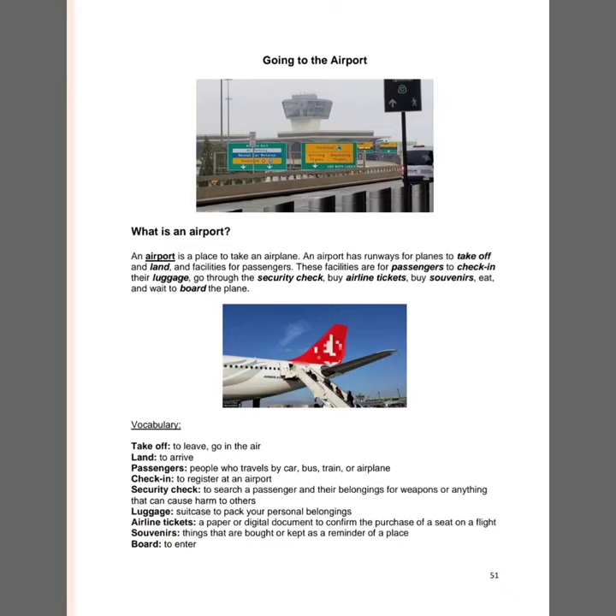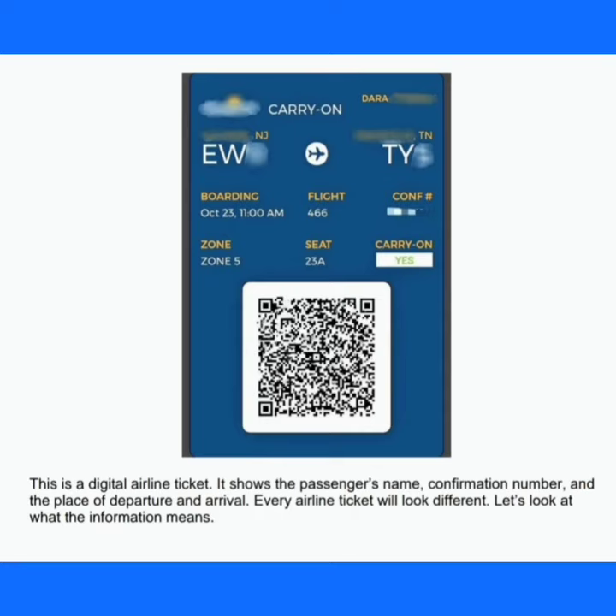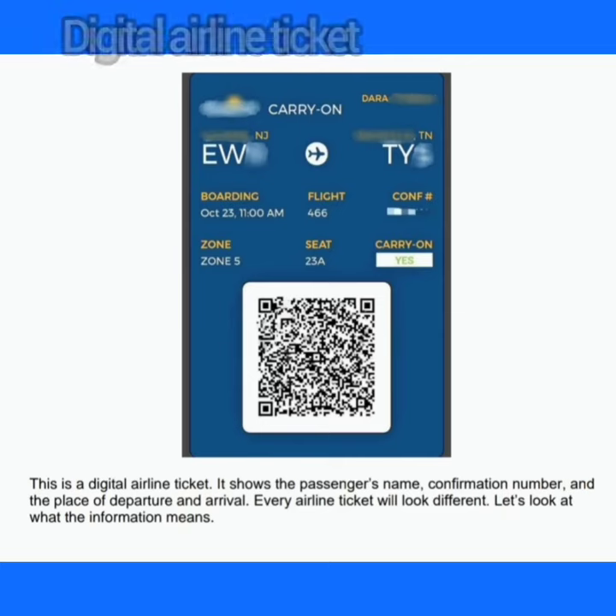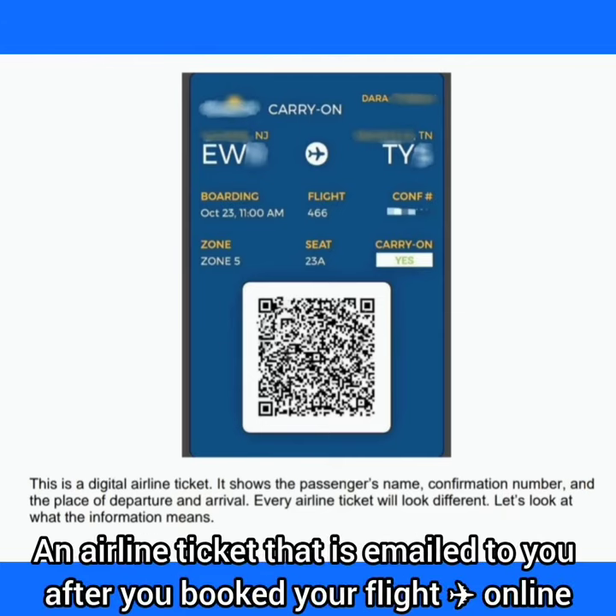The most important thing we need to focus on is the ticket. This is a digital airline ticket. A digital airline ticket is an airline ticket that is emailed to you once you have bought your ticket.